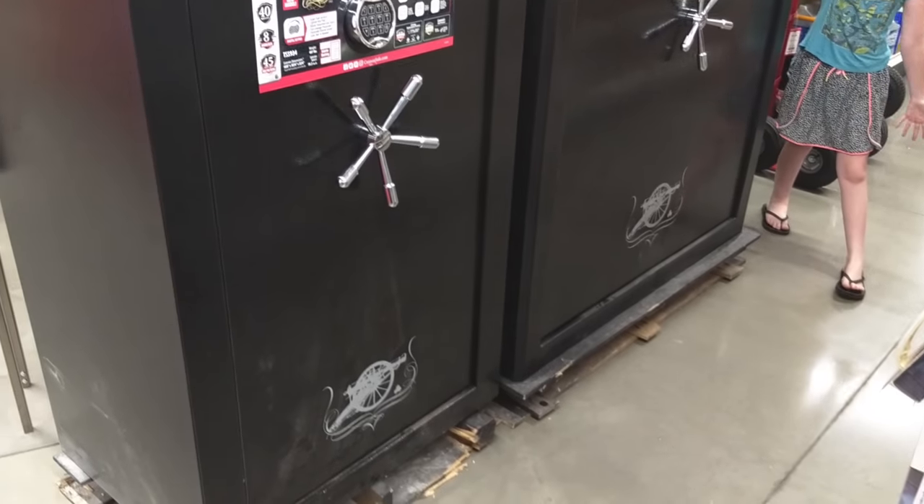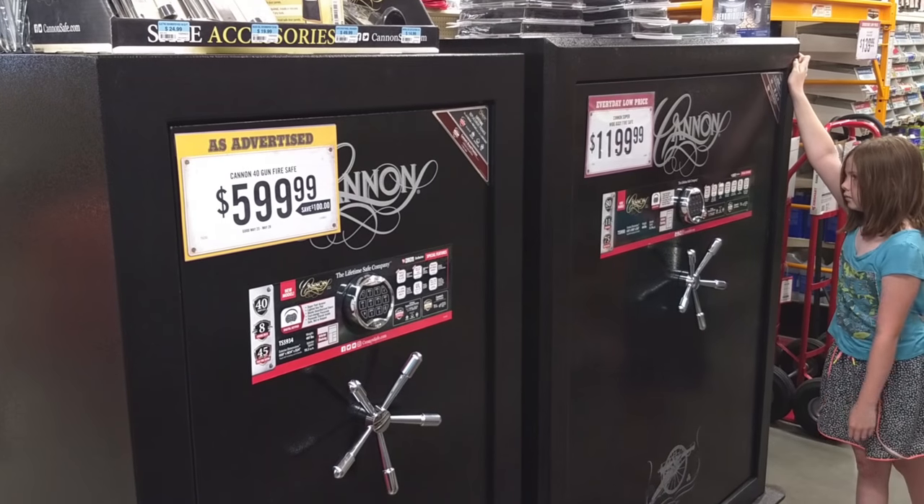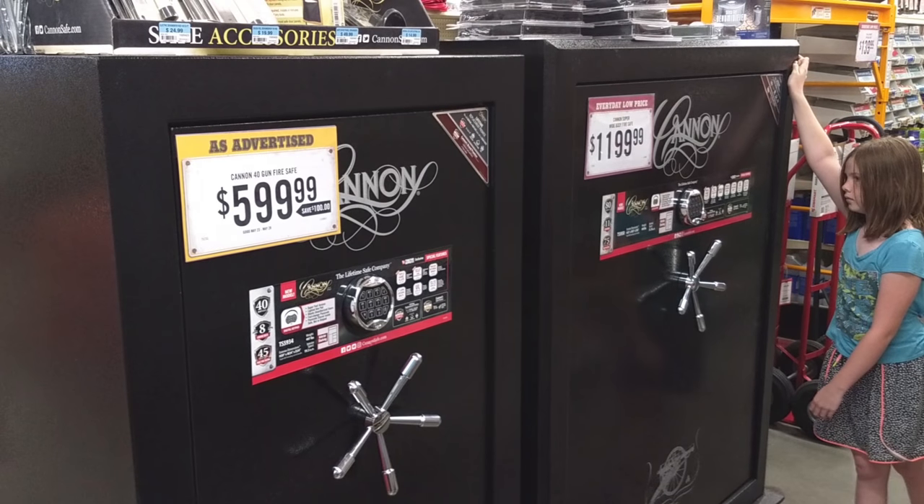One of my favorite things to recommend are the gun safes. Before someone chimes in saying 'that's not a safe, that's a security cabinet' — some people really need to get a grip on what the average person at home actually needs. There's a Cannon 40-gun fire safe for $600 — that is more than adequate for 99% of the population. And I don't care how good a safe you have; if you don't have complementing security systems like an alarm, even the best safe in the world will get totally violated with a $10 Harbor Freight angle grinder.